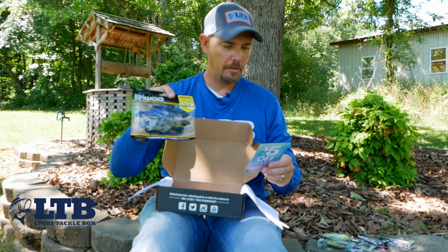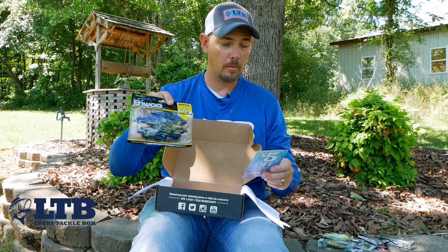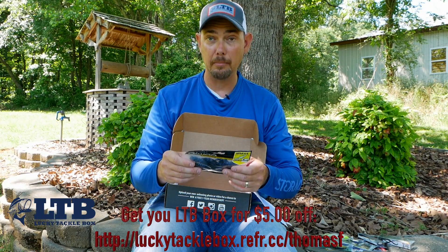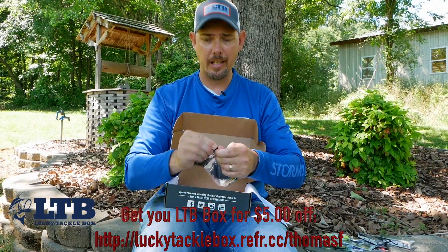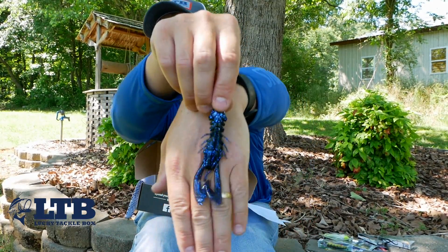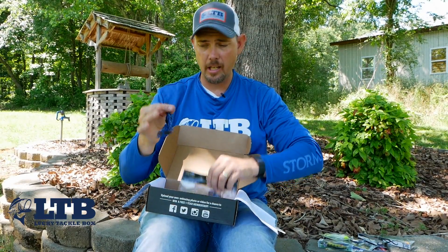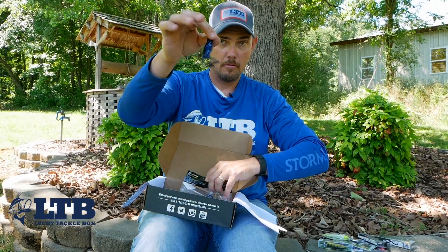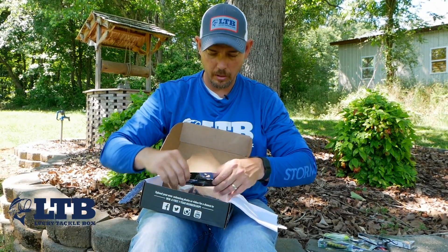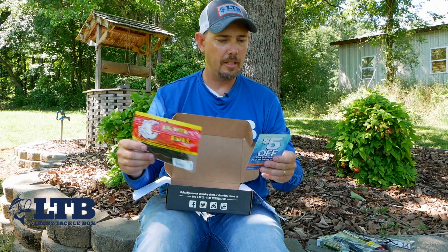Also in the box is a BY four-inch War Axe Crawl, six count. These are scented — they're blue and black basically. You can work this thing by itself or use it as a trailer, however you want to work it. That's pretty cool.